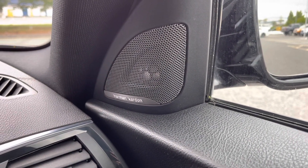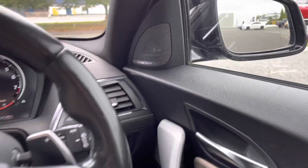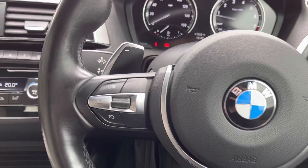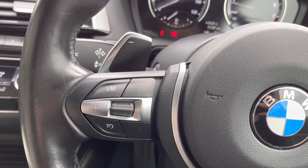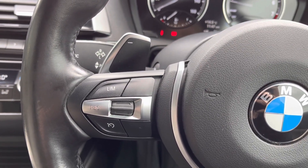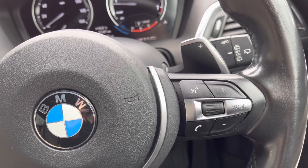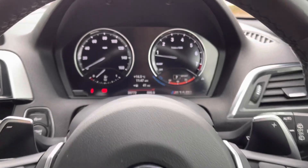You also have the Harman Kardon sound system in here, which provides an amazing sound. Looking back at your steering wheel, you can see it is in fact multifunction. You do have the flappy paddle gears on there as well in case you fancy manually changing the gears. You can use the controls there for adjusting the volume of your music without having to take a finger off the wheel.